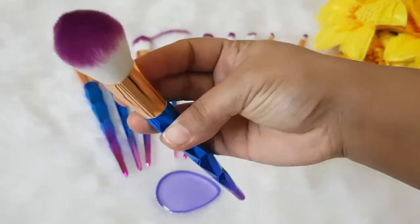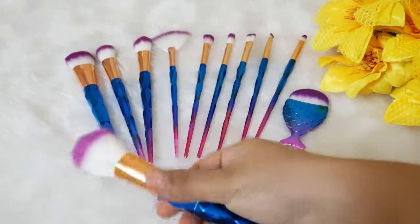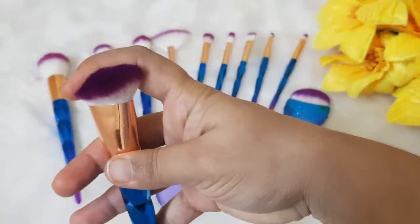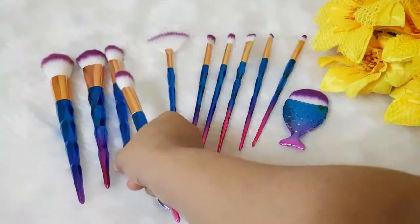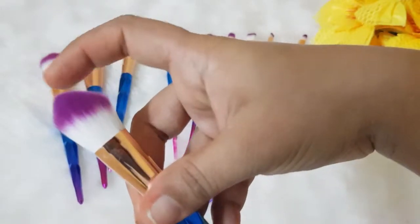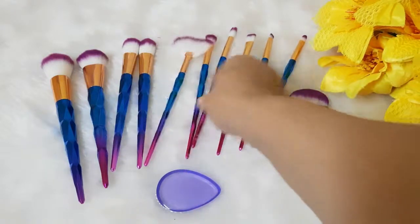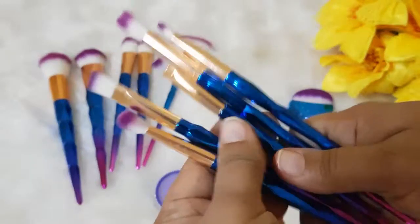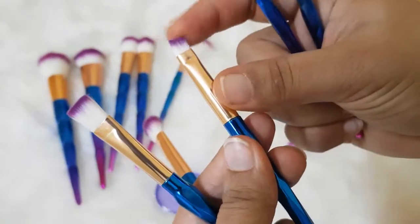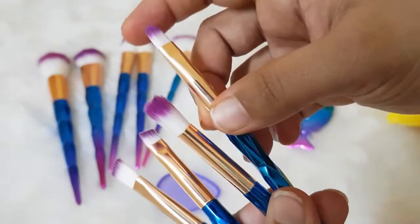So this is the powder brush. Quite soft, good quality. The next is a flat brush which can be used as a blush brush also. The next is a small foundation brush. This is the highlighter brush, and we can use it as a contouring brush also because it's a bit angled. Fan brush for highlighting purpose. And these are the eyeshadow brushes — they have a crease blending brush, flat brush, eyeliner brush, angled brush and small brush.